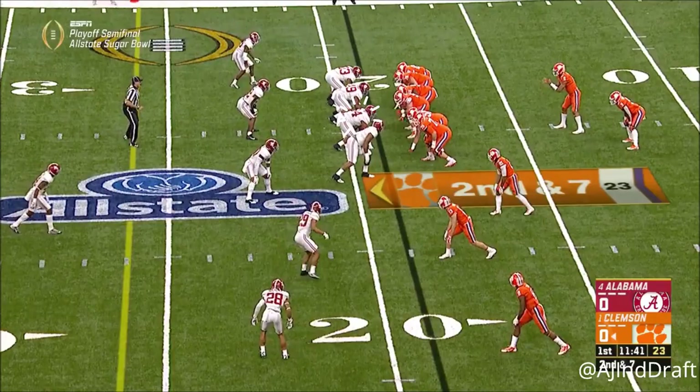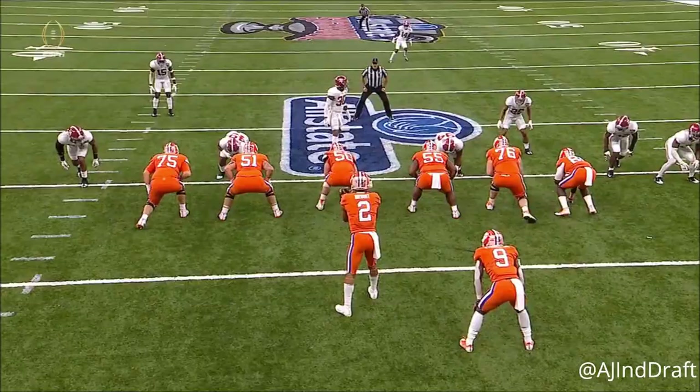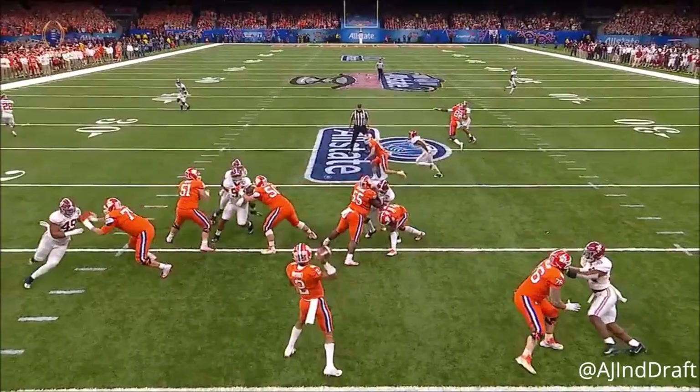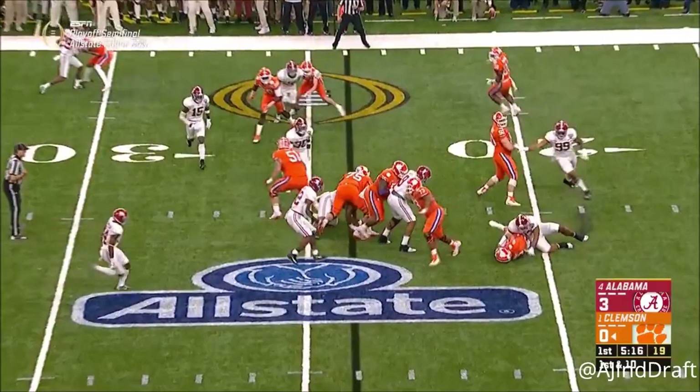That really hurt him down the stretch, particularly with Kelly Bryant just trying to fight. He's guarded by Tony Brown, coming on the game with Kelly Bryant at quarterback.